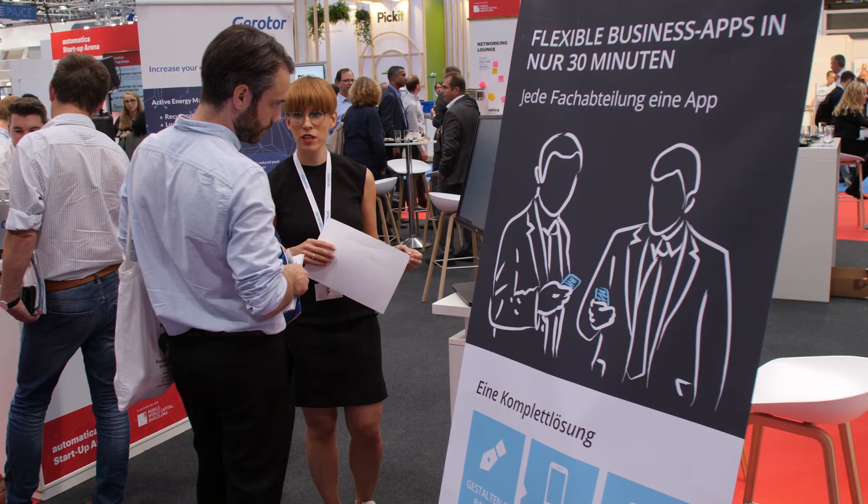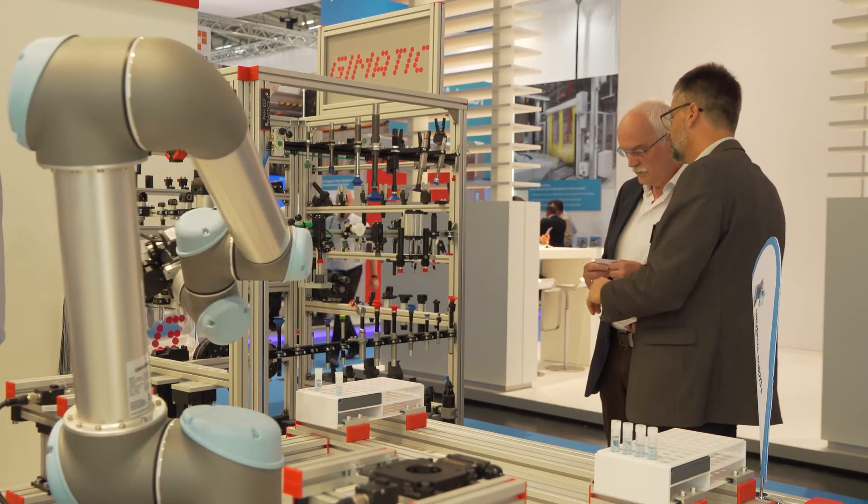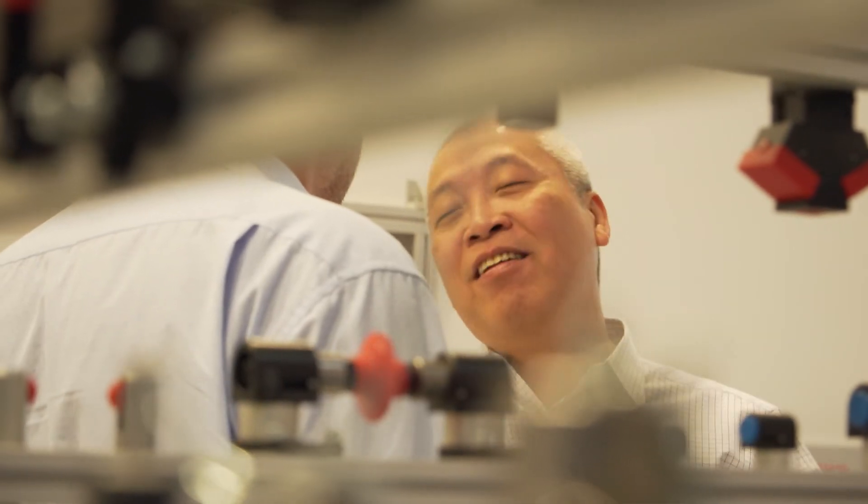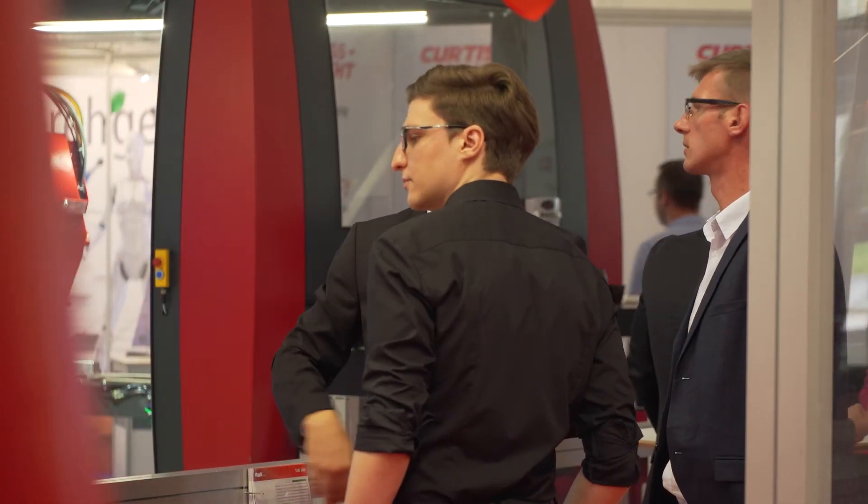The future is being designed together at Automatica 2018. It's great to be here, to see what the other companies are doing, and it's the right place to attract the right audience. Automatica is doing a very good job of bringing all these players together — there is creative exchange and agreement on where the next few years are going.